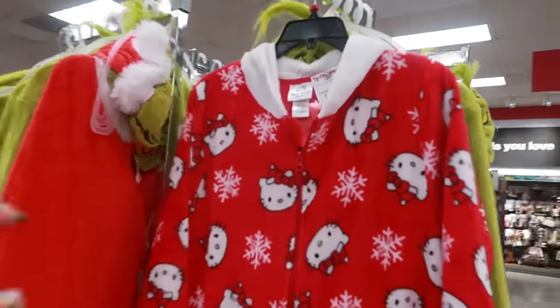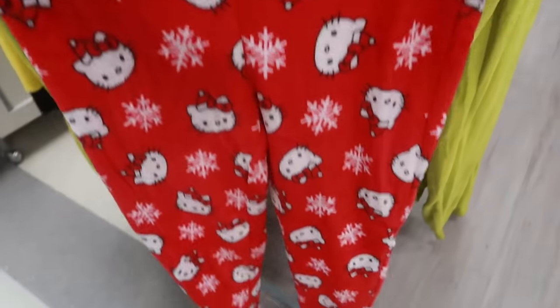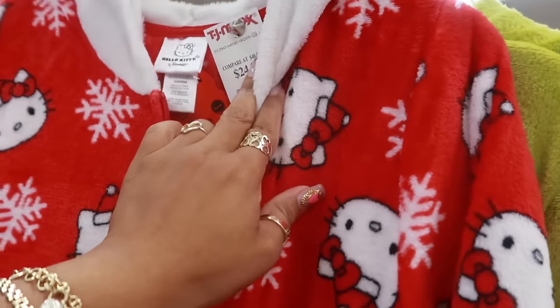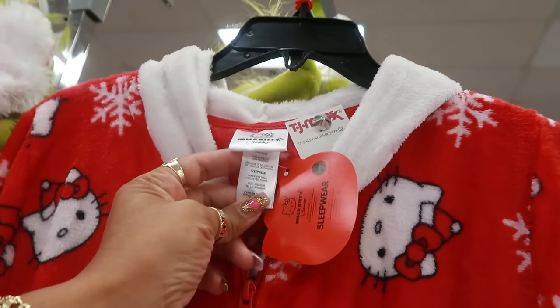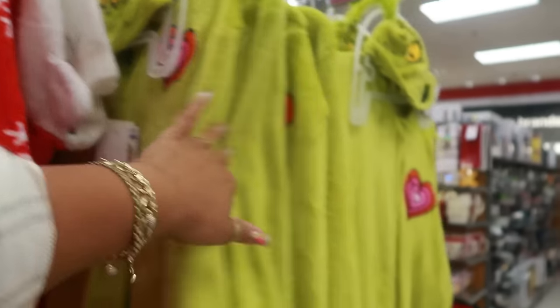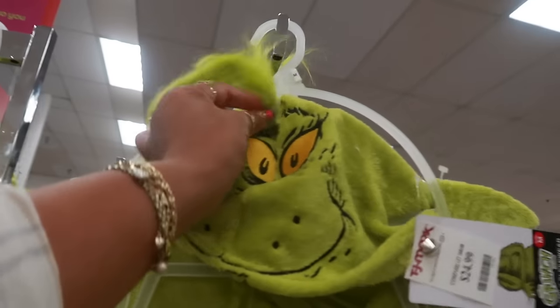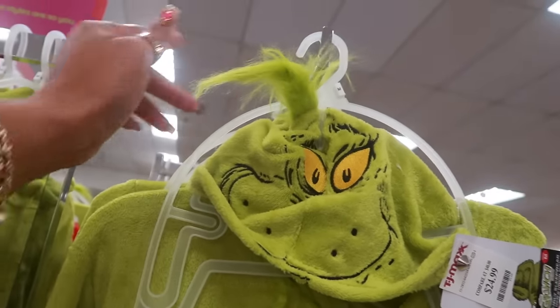Here's a cute onesie — Hello Kitty, $25 in the Christmas theme. Let me see the size — is it one size fits all? This one is a size medium. They do have the Grinch — I like this one because he has a little heart right there, $25. Look at his hair though — I'd buy a barrette and put it right on the end of that. There's also this one too.